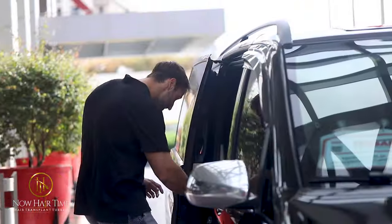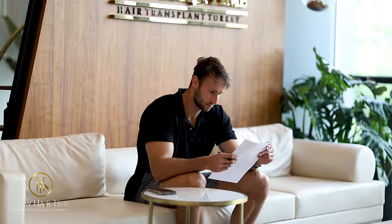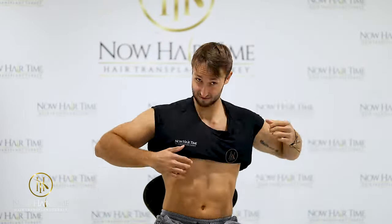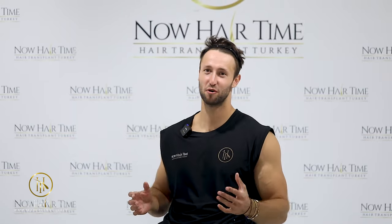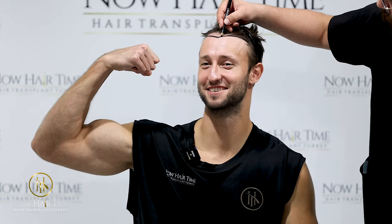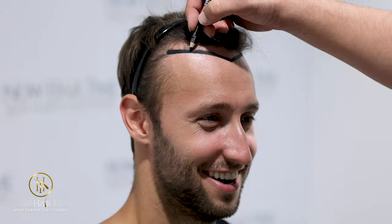On the second day, once those tests came back and everything was good, we had the actual procedure. They took me to the headquarters first. I'm here in Istanbul with Now Hair Time and I'm ready for my hair transplant. They outlined how the transplant was going to look on me, and before we did it, we did some touching up. They wanted to make sure I was okay with the final look.